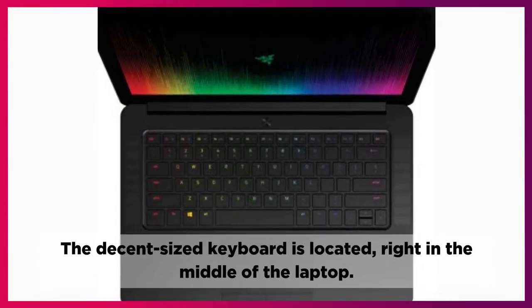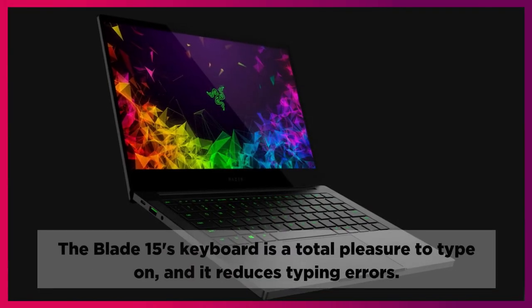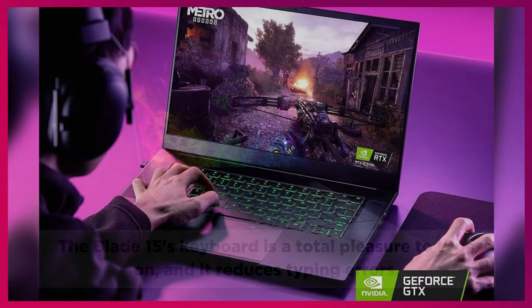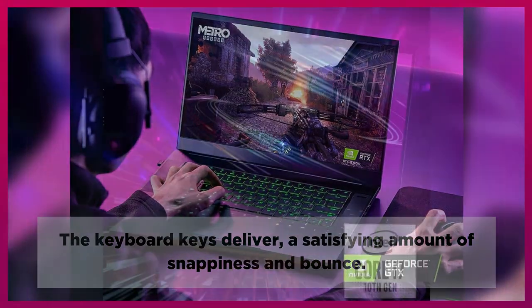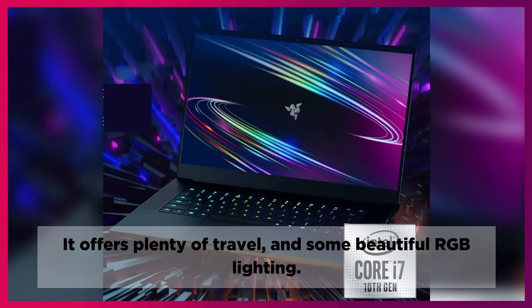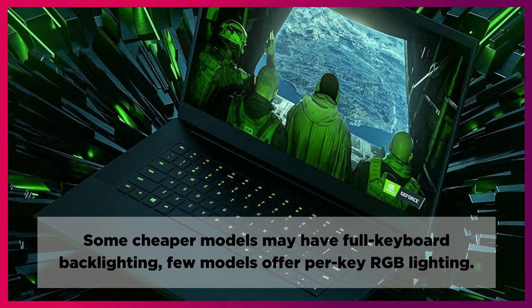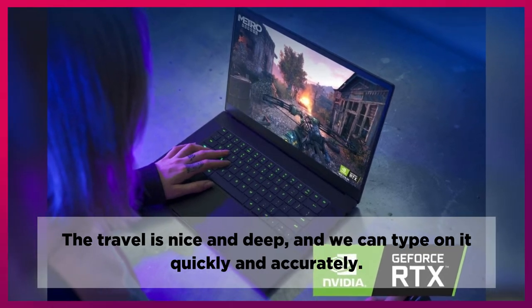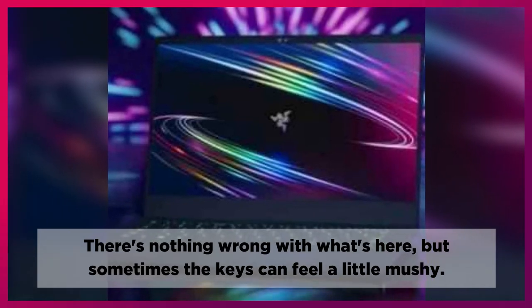The decent-sized keyboard is located right in the middle of the laptop. The Blade 15's keyboard is a total pleasure to type on and it reduces typing errors. The keyboard keys deliver a satisfying amount of snappiness and bounce, offering plenty of travel and some beautiful per-key RGB lighting. While some cheaper models may have full keyboard backlighting, few offer per-key RGB. The travel is nice and deep and you can type on it quickly and accurately, though sometimes the keys can feel a little mushy.